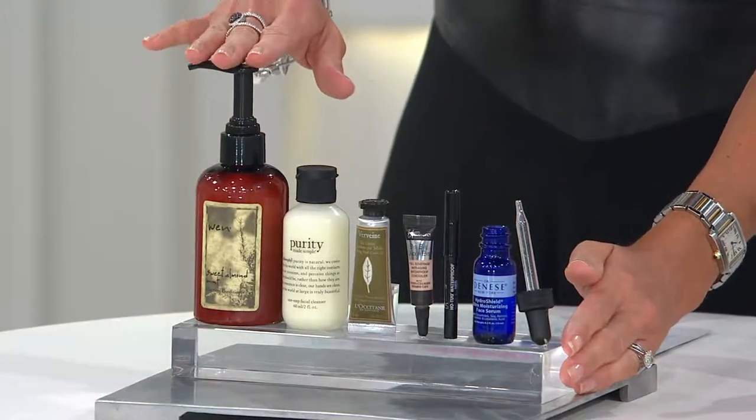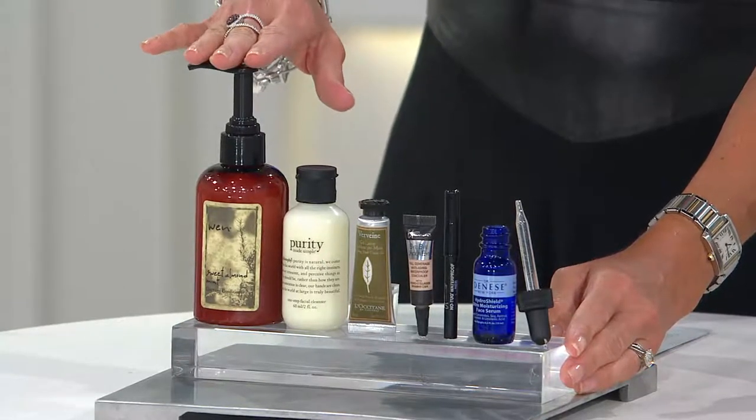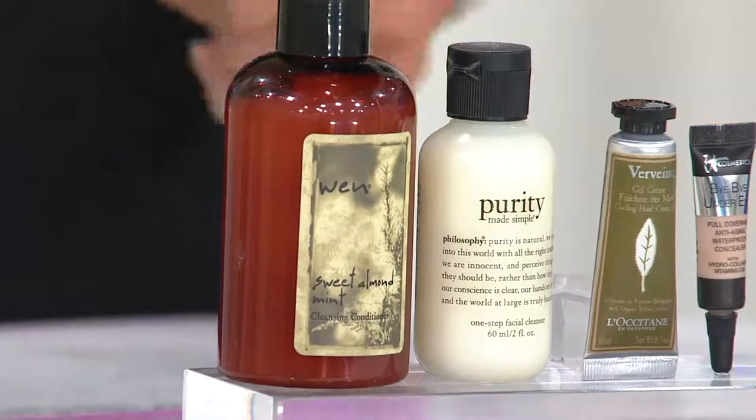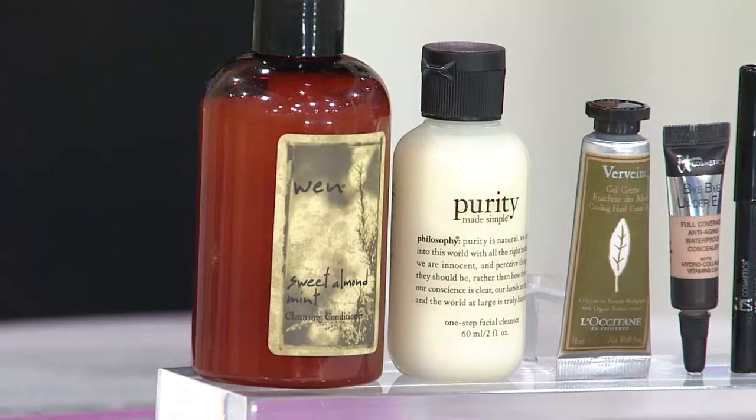Let's start with the biggie, because this on its own is 18 bucks. This is Wen cleansing conditioner — you'll get either pomegranate or sweet almond mint. You can't choose, you just take a gamble, but they're great for universal hair types so it doesn't matter which you get.